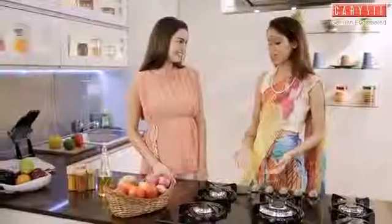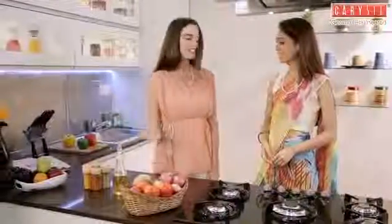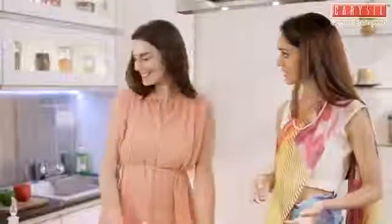Arre, what are neighbours for? I have got all the ingredients that you asked me to buy. Great, let's start.